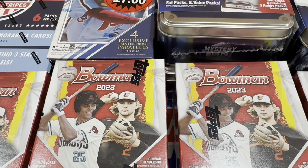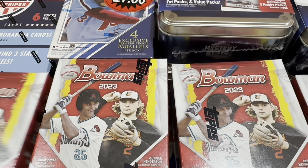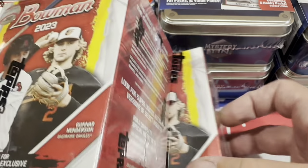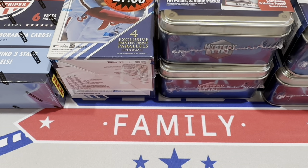We're back from Walmart. We've got a pretty nice haul here — about $300, a little over $300 worth of stuff. Here's what we've got: Bowman blasters, four of them, at $35 a piece — about $140 for these before tax.